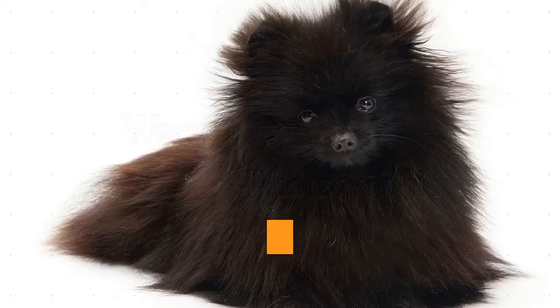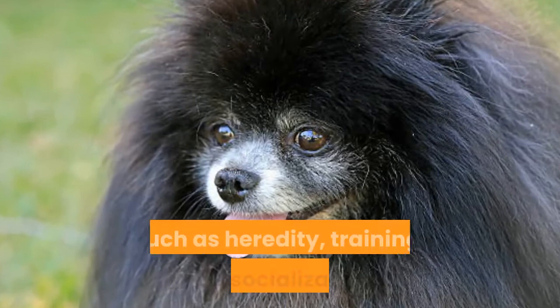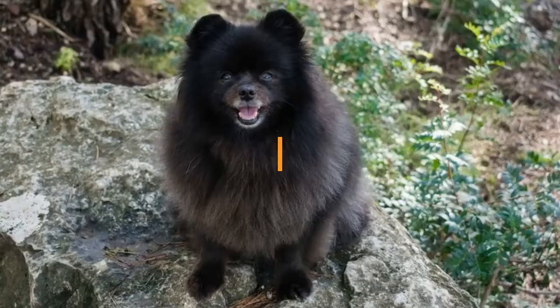Black Pomeranians are occasionally known as yappy dogs, but that depends on each puppy's temperament and their initial socialization. Temperament is affected by a range of factors such as heredity, training, and socialization. Puppies with fine temperaments are curious and playful, ready to approach individuals and be held by them.